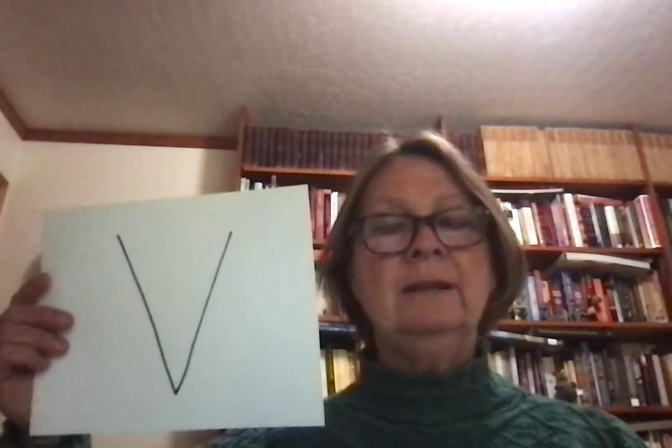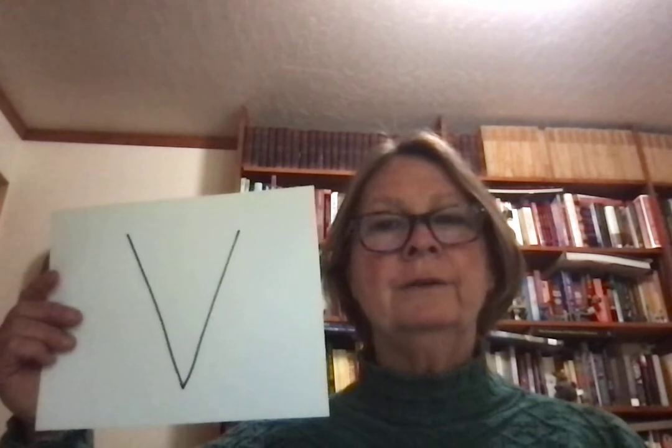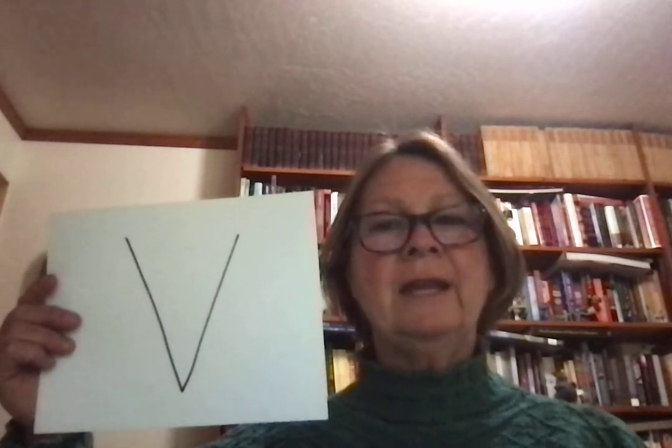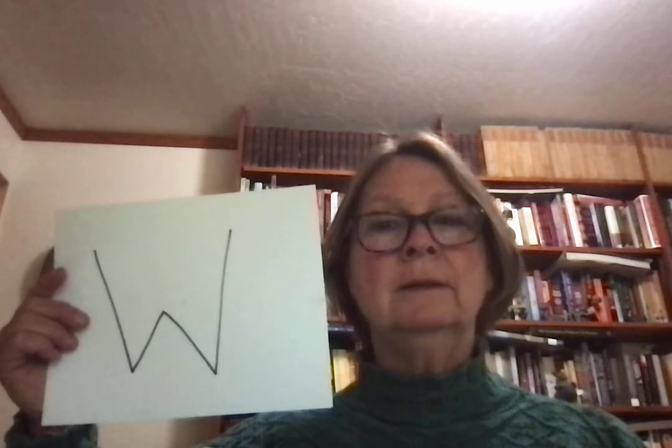V sounds like v — voice, vacation, v. W sounds like w — woman, wet, w.